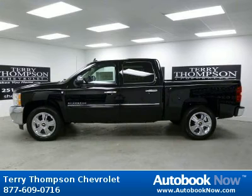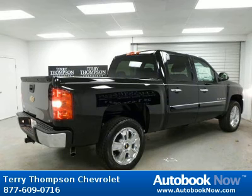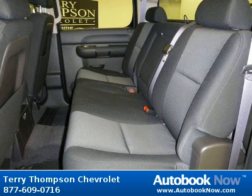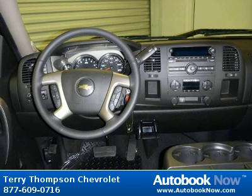This 2012 Chevrolet Silverado 1500 is available at Terry Thompson Chevrolet in Daphne, Alabama. This Silverado 1500 has a beautiful black color. Features include power windows, power door locks, tilt wheel, and much more. Visit autobooknow.com for more details.